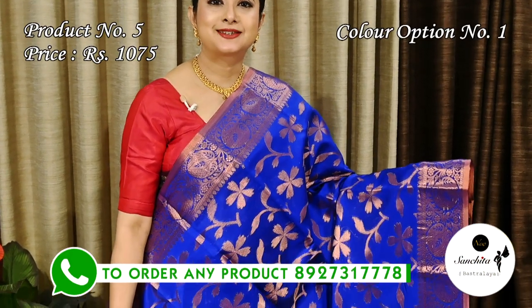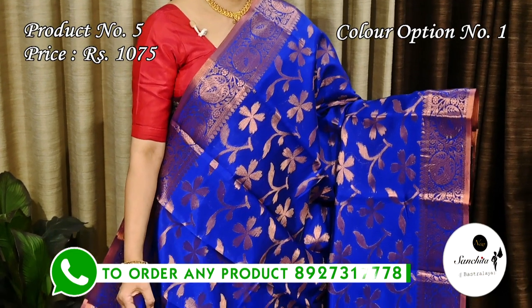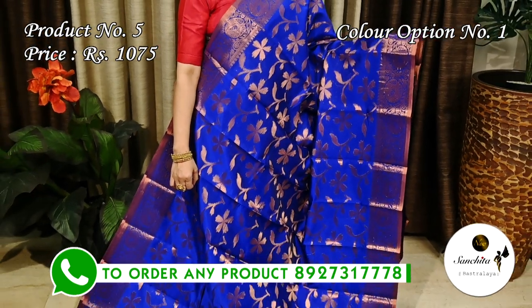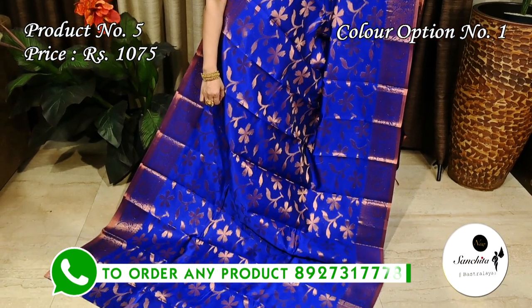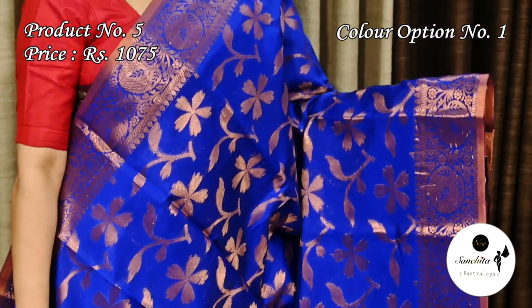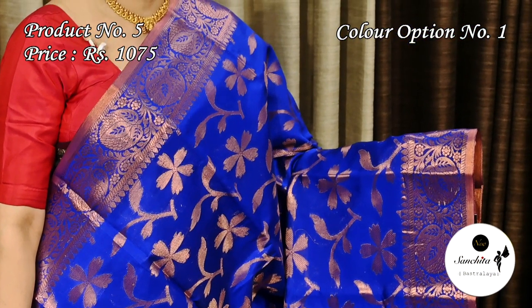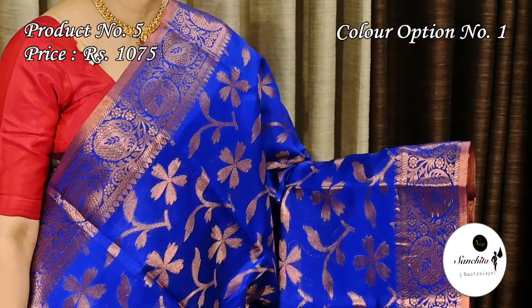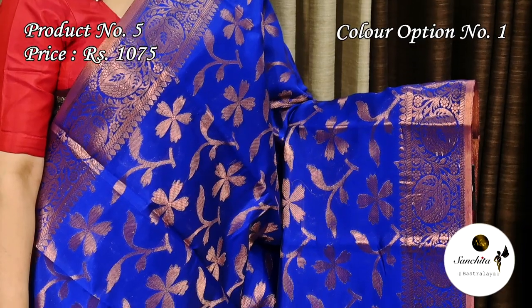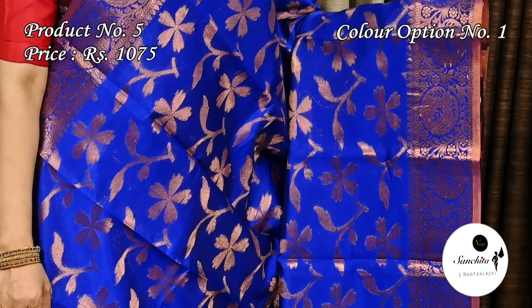Now presenting our rich-looking kora silk saree in blue with copper zari combination. Saree number five is priced at 1075. The bright, rich-looking border is decorated with artistically crafted floral vines in copper zari combination. The entire body of the saree is defined with leaf floral motifs in copper zari.